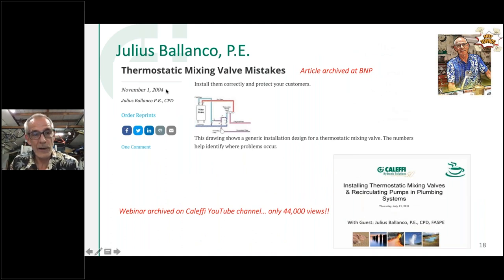I learned about this from a 2004 article in Plumbing Mechanical Magazine, written by Julius Blanco. When I started at Calefi in 2008, we were getting valves sent back — taking them to the test bench, they'd work fine. I remembered that article, called Julius, and asked him to come do a webinar. It became probably our most-viewed Coffee with Calefi webinar — over 44,000 views on YouTube. That tells me a lot of people are having this problem with thermostatic valves and didn't understand why.